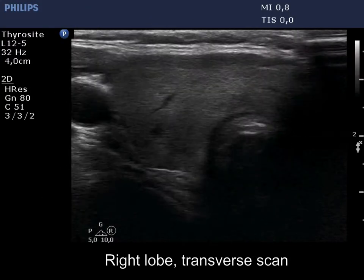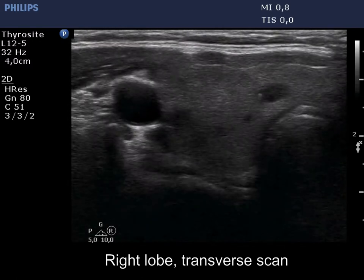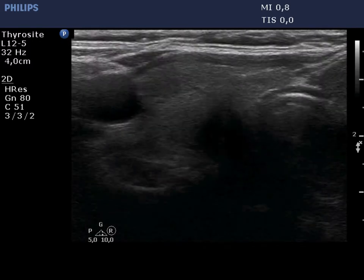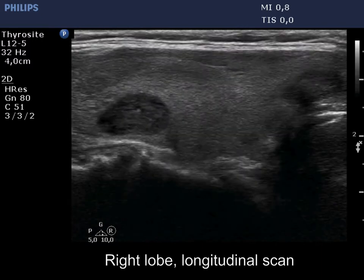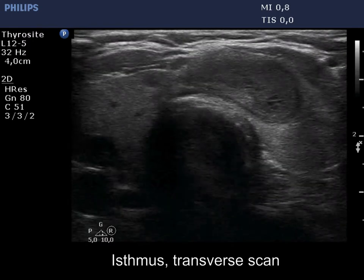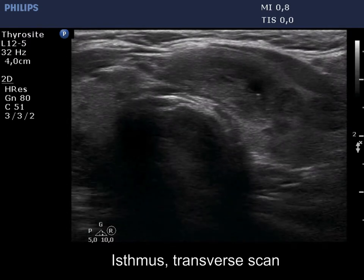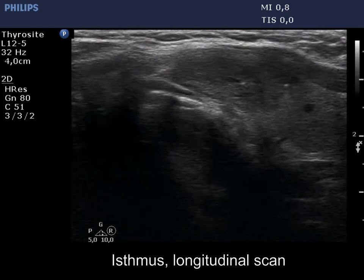The thyroid is echostructurally normal. There are numerous discrete lesions in the right lobe. The cystic one in the dorsolateral part has bright granules and lines which correspond to back wall figures. There is a moderately hypoechoic nodule in the isthmus. The lesion has a halo.